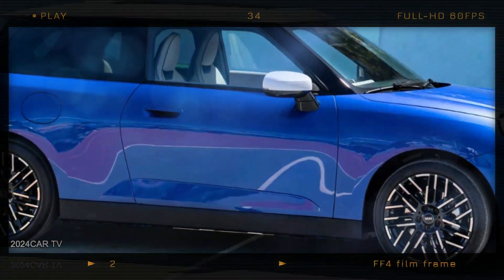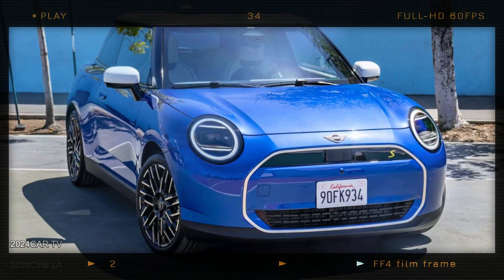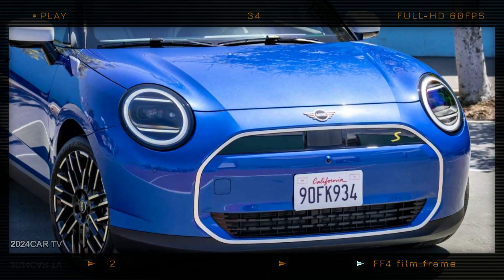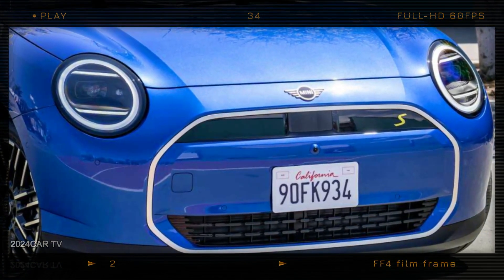While the vehicle's overall shape is still easily recognizable as a Mini, the next-gen version has larger oval-shaped headlights with dual horizontal elements inside, and a smoother front fascia that lacks corner vents but has a slightly larger grille surround with squared corners.